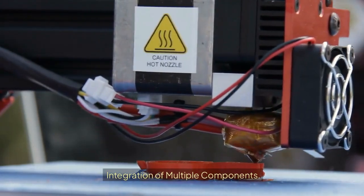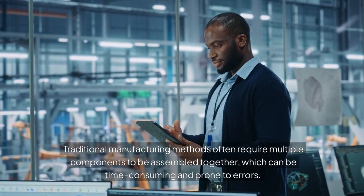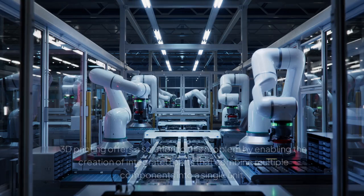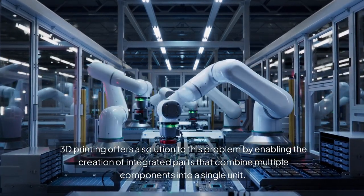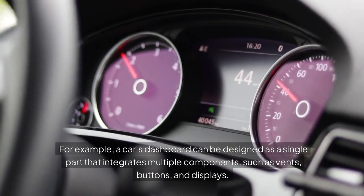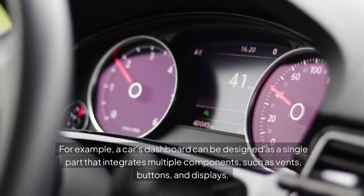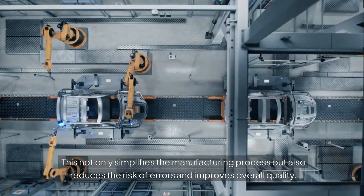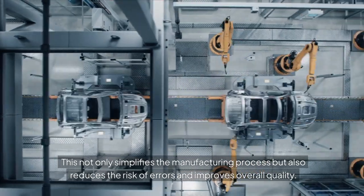Integration of Multiple Components. Traditional manufacturing methods often require multiple components to be assembled together, which can be time-consuming and prone to errors. 3D printing offers a solution by enabling the creation of integrated parts that combine multiple components into a single unit. For example, a car's dashboard can be designed as a single part that integrates vents, buttons, and displays, simplifying manufacturing and improving overall quality.